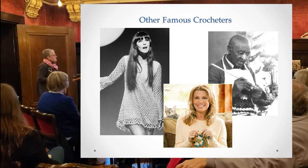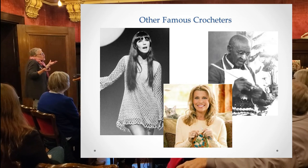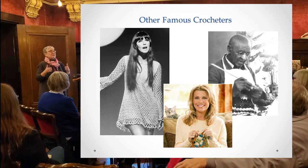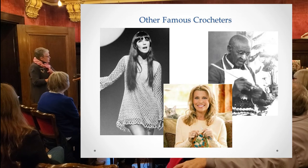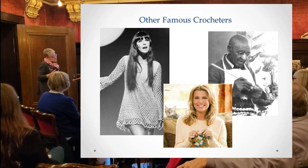We have other famous crocheters: Cher, Vanna White — who has her own line of yarn — George Washington Carver the famous scientist who loved to crochet and did quite a lot of handwork, Vice President Kamala Harris, Trisha Yearwood, Meryl Streep, and Rosie Greer — who was also a football player.